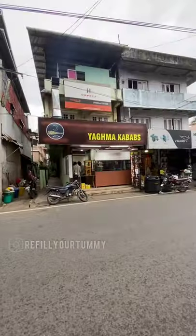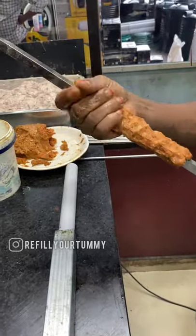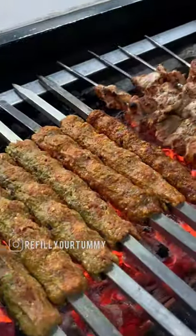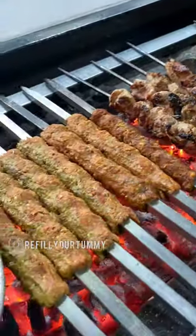This is the Yagma Kebabs. In Delhi, there is a kebab joint. There are four of them open at a time — chicken, mutton, beef, and different varieties of kebabs.